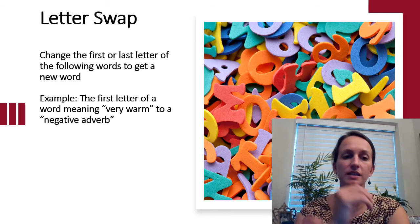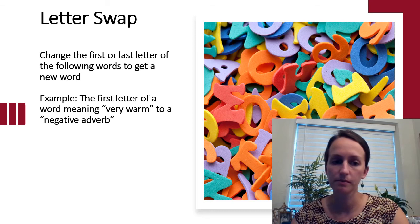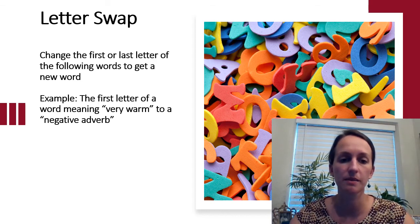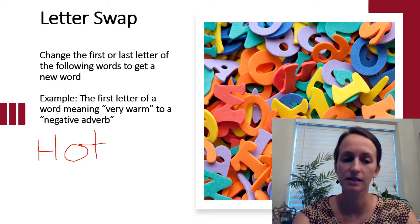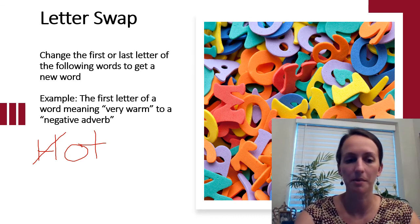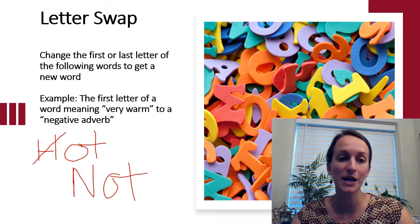Our next exercise is Letter Swap. In this exercise you're going to change the first or last letter of a word to get a new word. For example: the first letter of a word meaning very warm — that's hot — to a negative adverb. If we change that first letter, the answer would be not. That's how Letter Swap works.